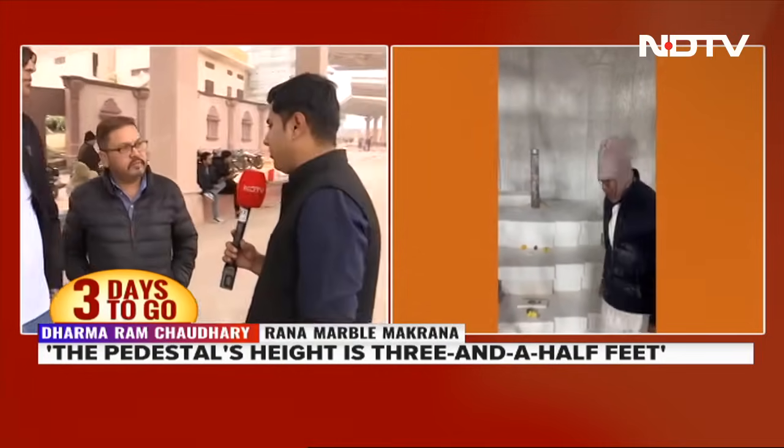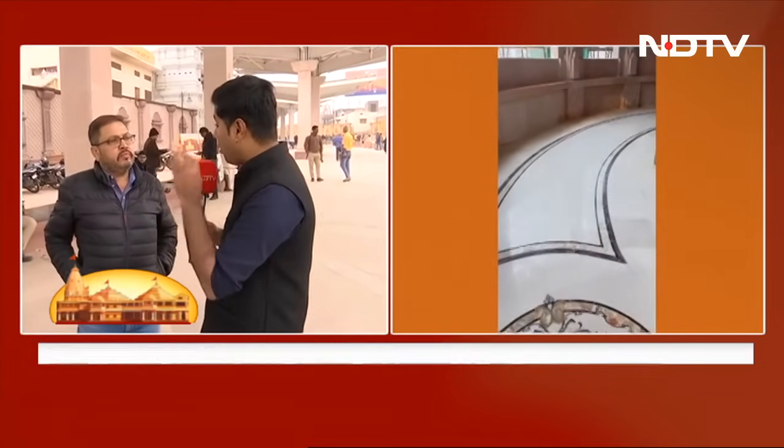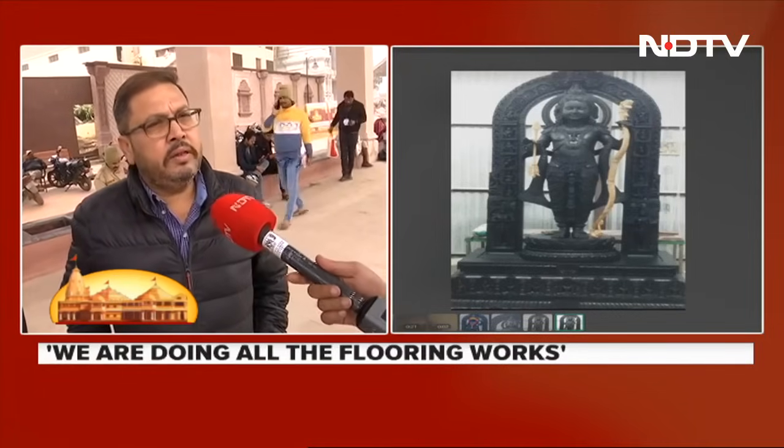One last question: how many workers were there and what were the challenges faced? We had a team of about 120 people, and everybody was working day and night. In the beginning there were some challenges, but after that Ram Ji himself gave everyone strength. Everybody was chanting Jai Shri Ram and started working, and now the result is there — everything has been done smoothly.